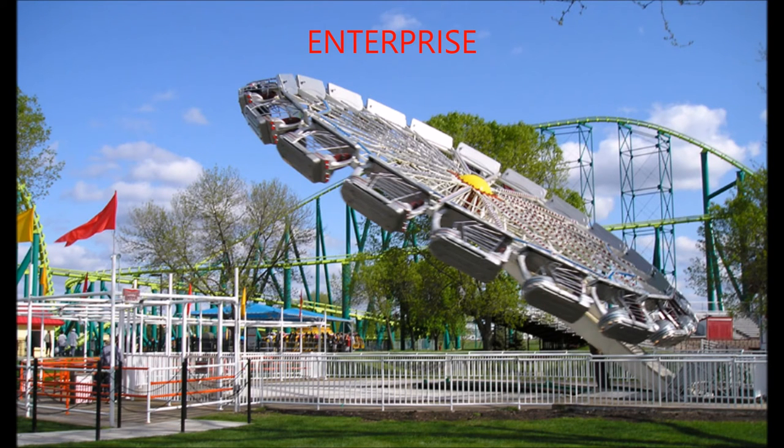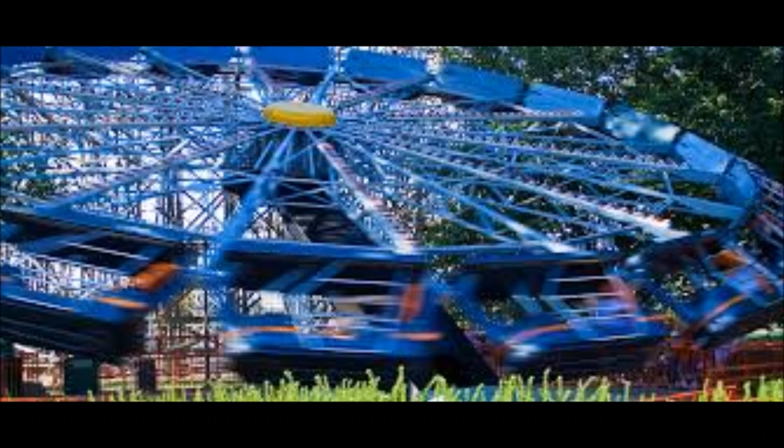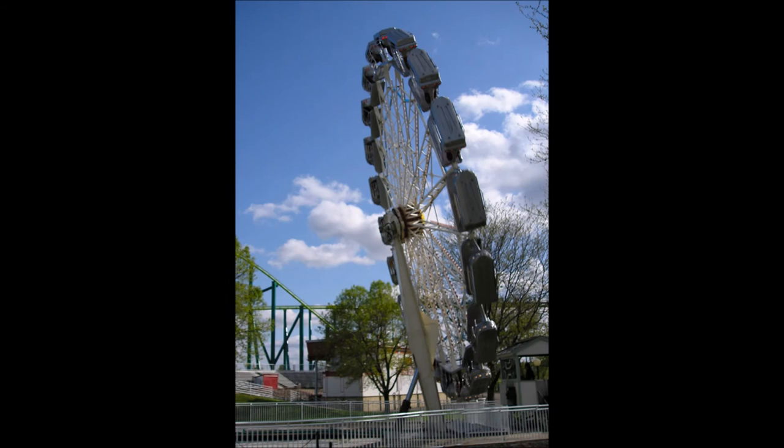Now we have the Enterprise. Enterprise is a circular ride that spins you while it tilts on its axis until perpendicular with the ground. There are 20 tandem-style cars. The Enterprise uses centrifugal force, spinning fast to keep you in your seat as you go upside down. You must be 54 inches tall to ride.